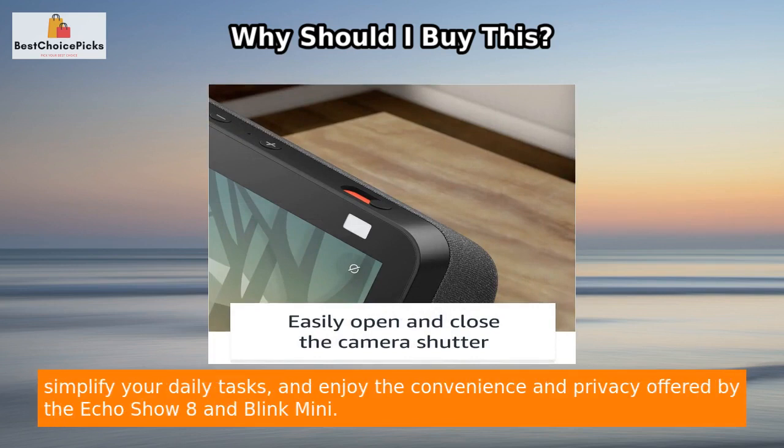Choose this bundle to upgrade your home entertainment, simplify your daily tasks, and enjoy the convenience and privacy offered by the Echo Show 8 and Blink Mini.